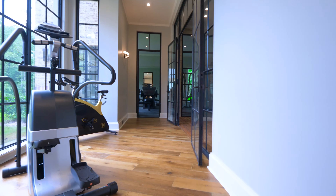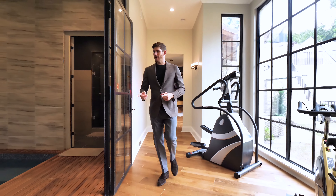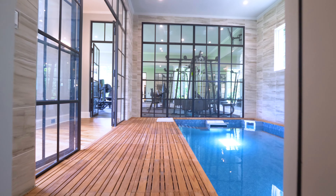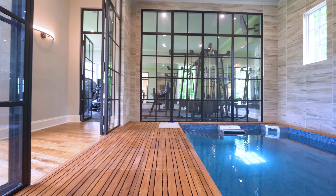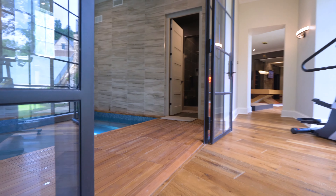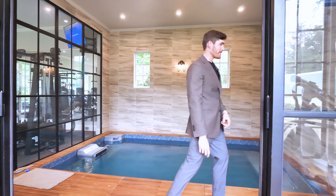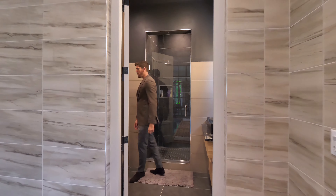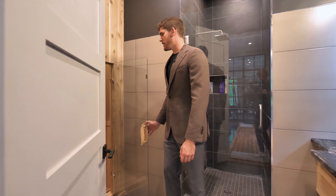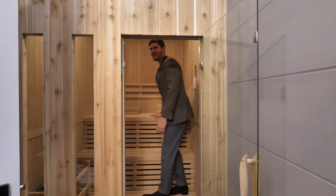Here is your fitness wing in this mega mansion. Off to the right is an endless pool — a current starts and you swim against it, increasing resistance by how fast the current pushes you. These are a lot of fun and pretty pricey. Off your endless pool here is your home wellness center with a mini sauna — super cozy — right off your steam shower.